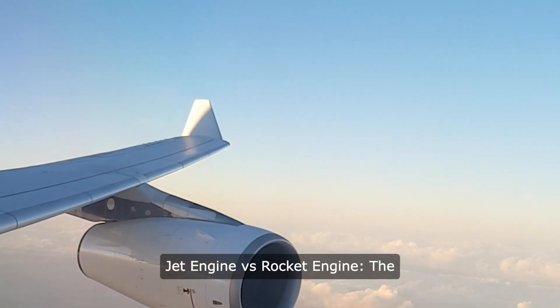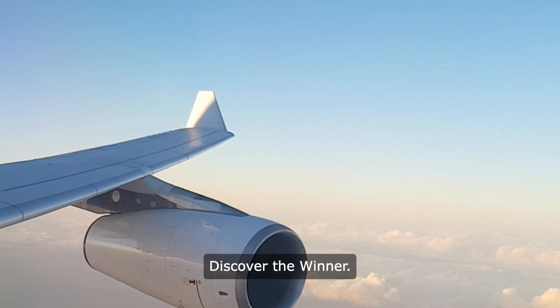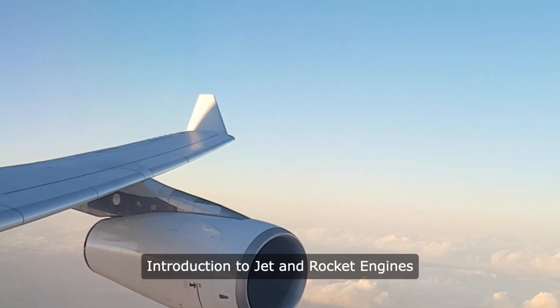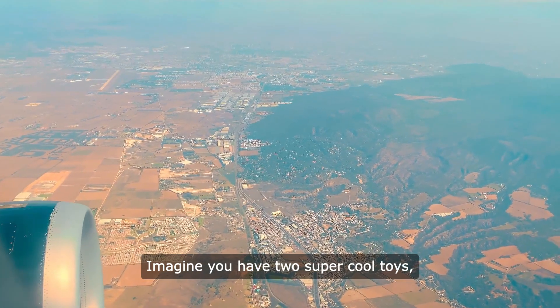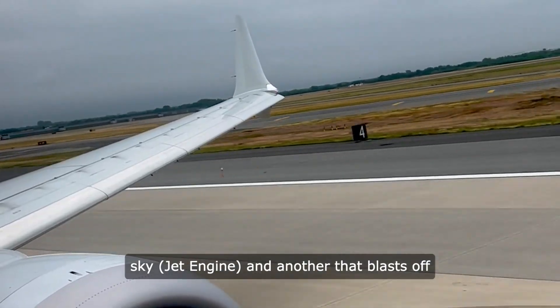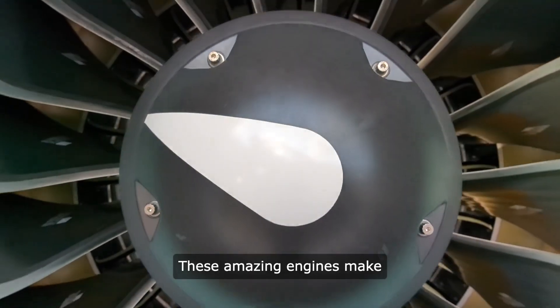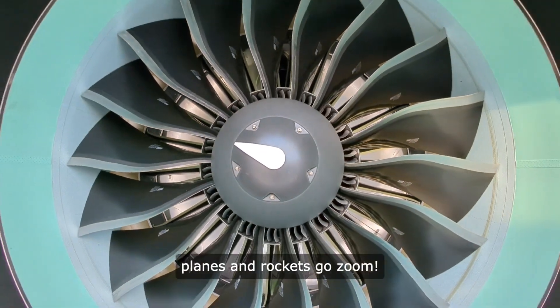Jet Engine vs Rocket Engine — the epic clash of airborne titans. Discover the winner. Imagine you have two super cool toys: one that flies like a bird in the sky, a jet engine, and another that blasts off like a superhero into space, a rocket engine. These amazing engines make planes and rockets go zoom.